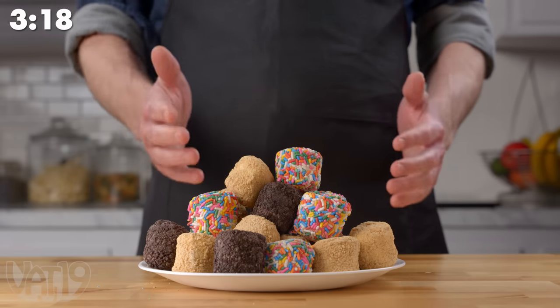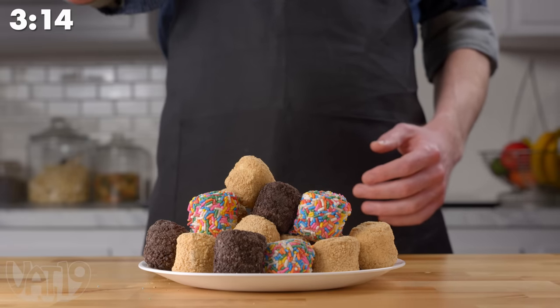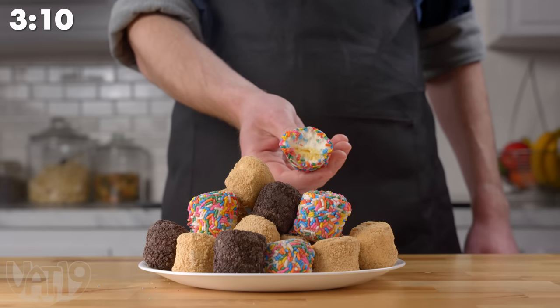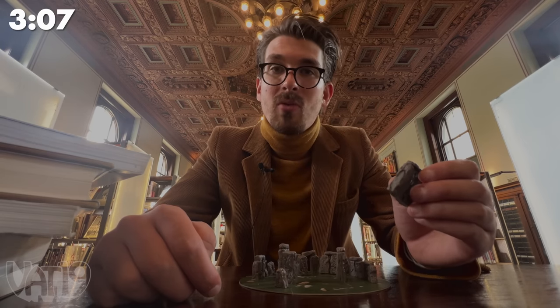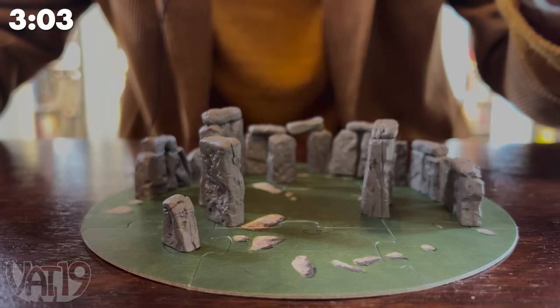Big Bites are a treat within a treat — marshmallow on the outside, birthday cake on the inside. The average weight of the stones used to build Stonehenge weighed 25 tons. The ones in the Build Your Own Stonehenge kit though are much smaller.